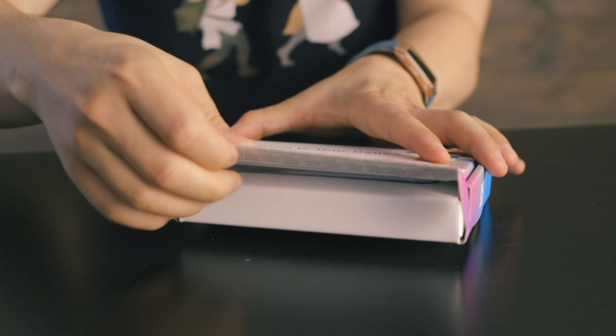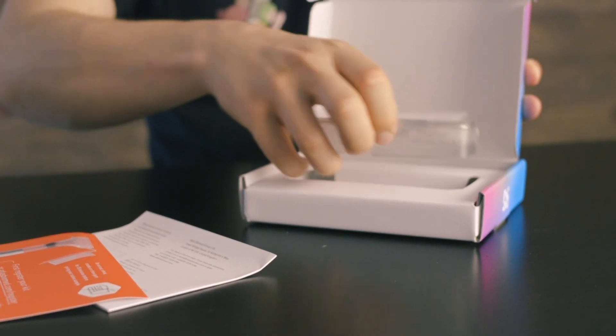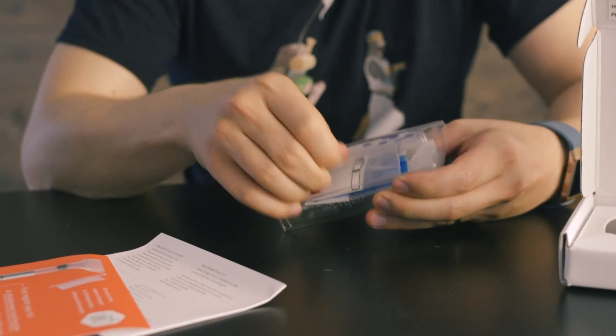It sounds too good to be true. I'm taking another test to know more — or verify my results and see if Atlas can provide a better service and guide to understand what my DNA holds for me.